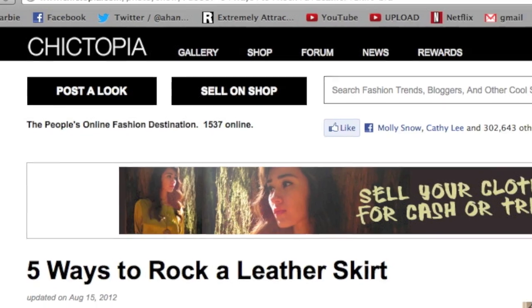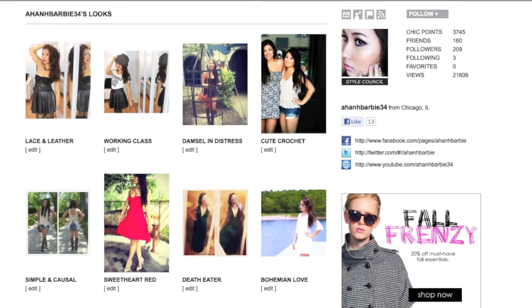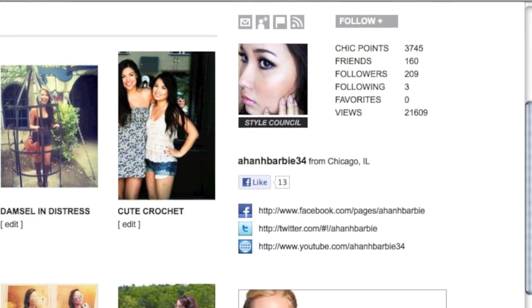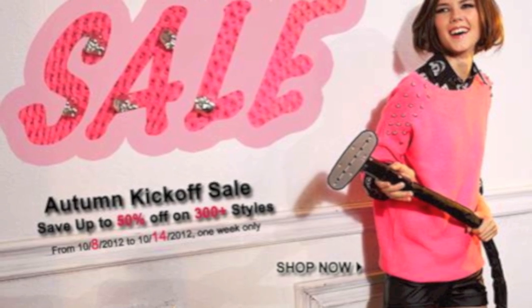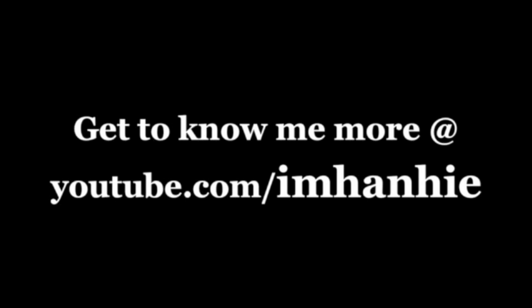If this leather skirt trend floats your boat, be sure to read more about it on Shiktopia's '5 Ways to Rock a Leather Skirt' article. And also follow me on Shiktopia to see my fashion blog. Romwe is also having a sale till the 14th, so I will link all the codes below. We'll see you next time.